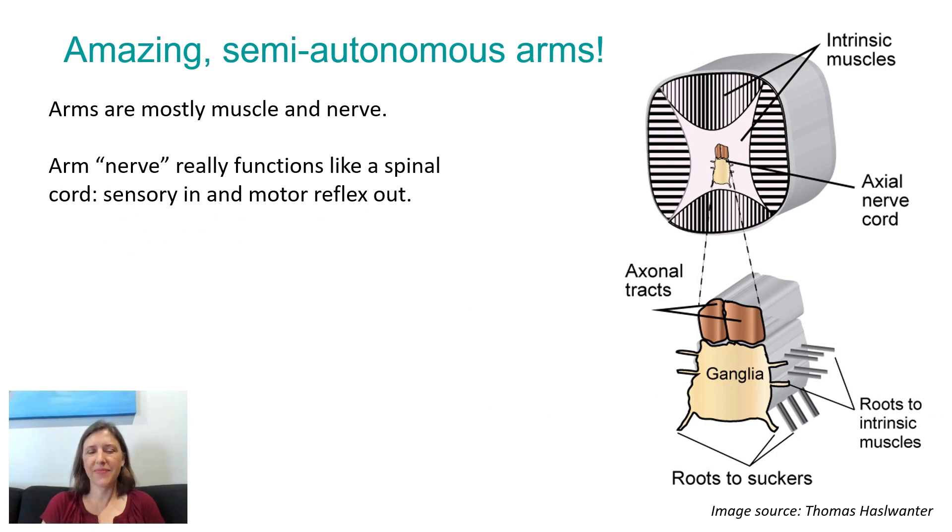It's different in an octopus. In octopuses, the arms are made of mostly muscle and nerve — no bones. Different kinds of muscle run in different directions surrounding the central nerve cord. The nerve cord consists of axon tracts on top — that's sort of like the nerves in your arm, they just relay information. But below that is a structure called the ganglia, which has nerve cell bodies in it, so that's where actual processing of information can occur. The arm nerve really functions like a spinal cord — sensory information can come in and motor reflexes and commands can go out within the arm.